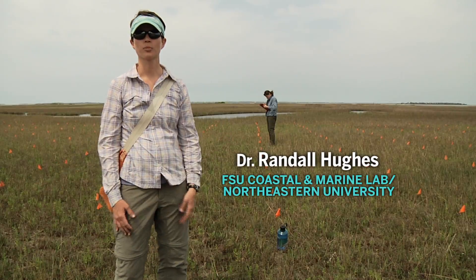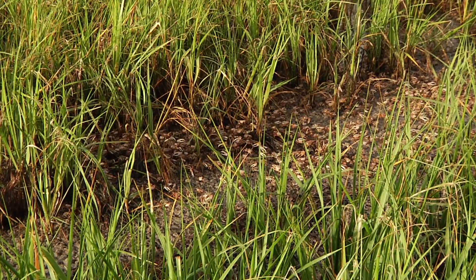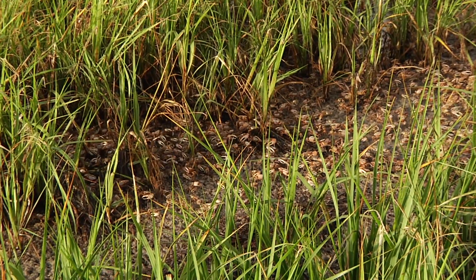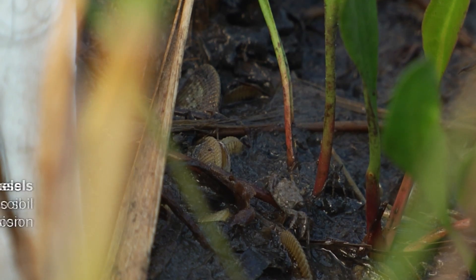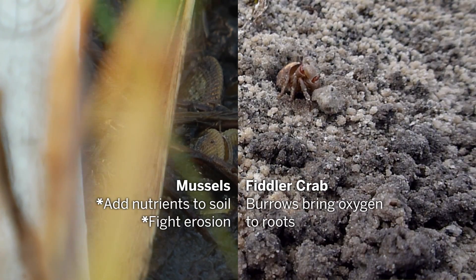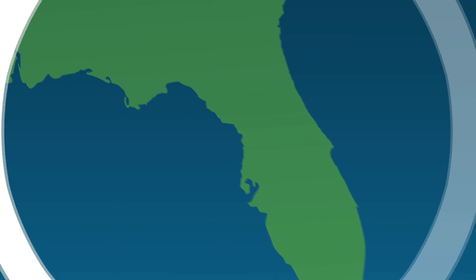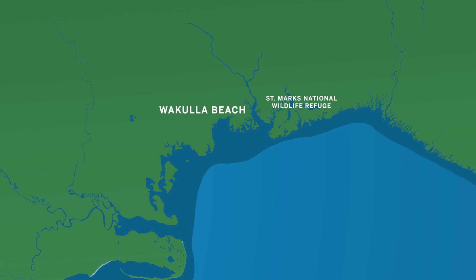The marsh can be a pretty rough place for plants to live — it's a pretty harsh environment. We know that several of the animals that live in the marsh can actually help the plants survive better. In the process of investigating how mussels and fiddler crabs affect marsh plants, Althea went out to Wakulla Beach to do some sampling and she made some interesting observations about another potential facilitation in the marsh.